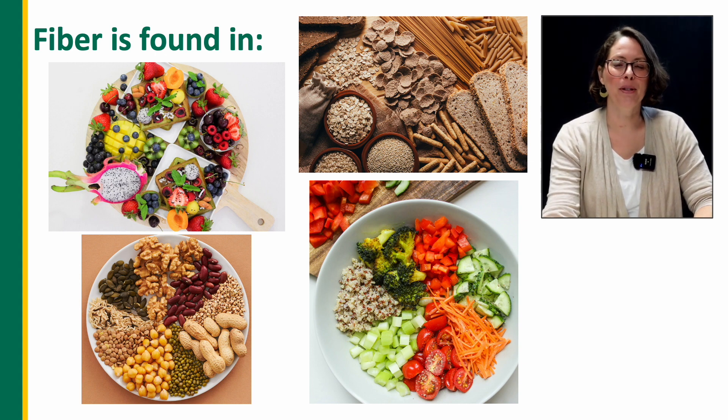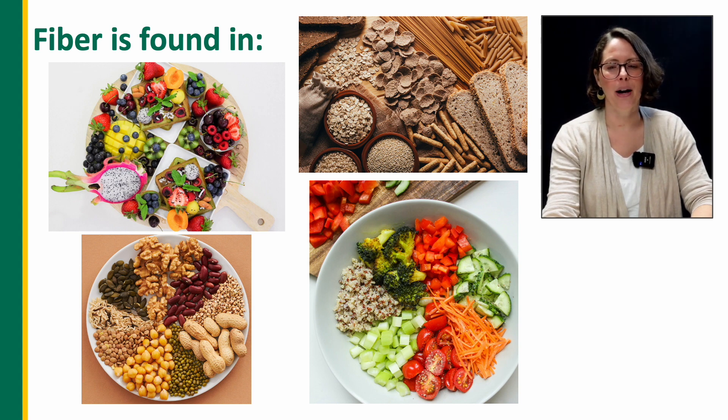Lots of different types of fibers are found in each type of food from the categories represented in these pictures. A variety of foods within and throughout different food groups increases the amount and diversity of fibers your child gets. In general, the more varied and colorful their day-to-day options are, the happier their digestive tract is going to be. The main food groups to consider are fruits, veggies, beans and lentils, nuts and seeds, and whole grains.